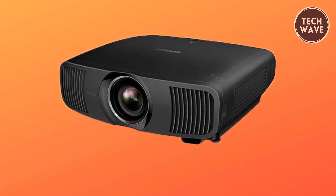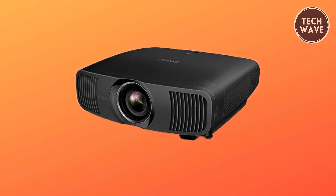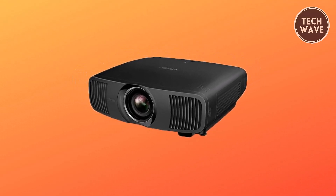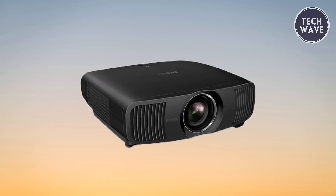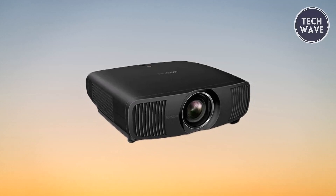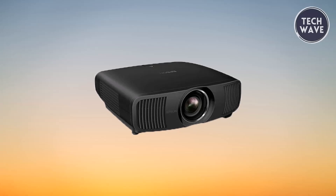The precision shift glass plate technology adds another layer of sophistication, digitally controlling pixel light refraction to display a crystal-clear 3840x2160, 8.29 million pixel image. The Epson Pro Cinema LS12000 is not just a projector — it's a testament to the harmonious marriage of innovation and cinematic artistry, delivering an unparalleled 4K gaming and entertainment experience.